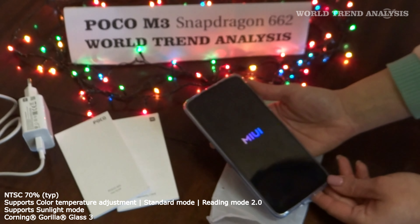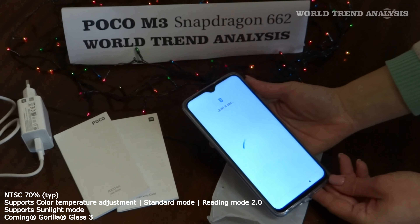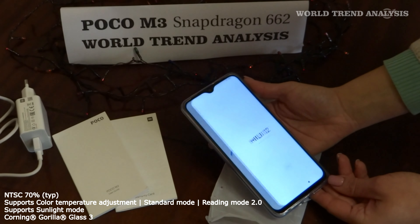The sensors include a side-mounted fingerprint sensor, accelerometer, proximity, and compass. It comes in colors such as Cool Blue, Poco Yellow, and Power Black. The smartphone runs on Android 10 with MIUI 12 for Poco.